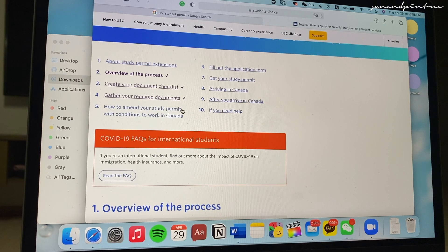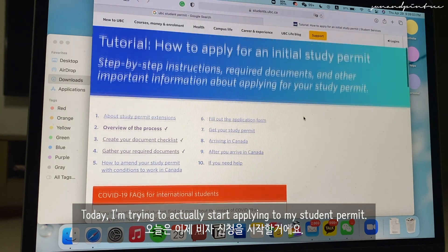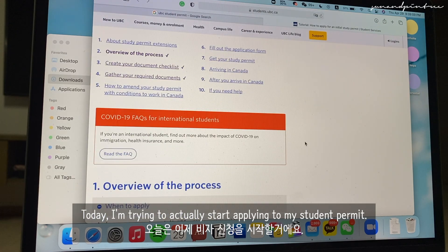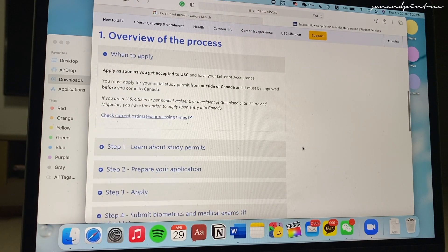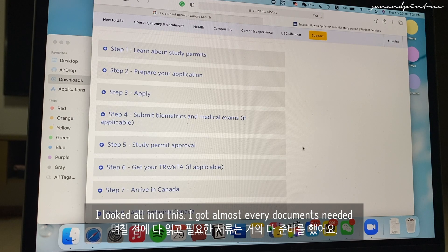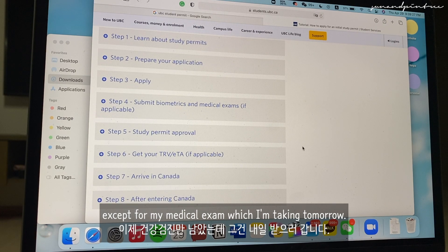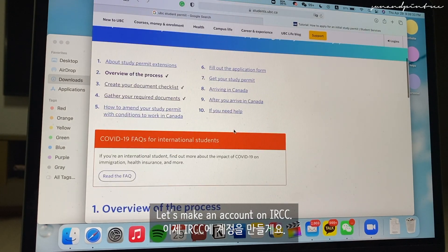Today I'm trying to actually start applying for my student permit. I'm looking through the UBC page where it clearly states how I can apply for a student visa. I looked through all of this — I got almost every document needed except for my medical exam, which I'm taking tomorrow. So let's apply on IRCC.